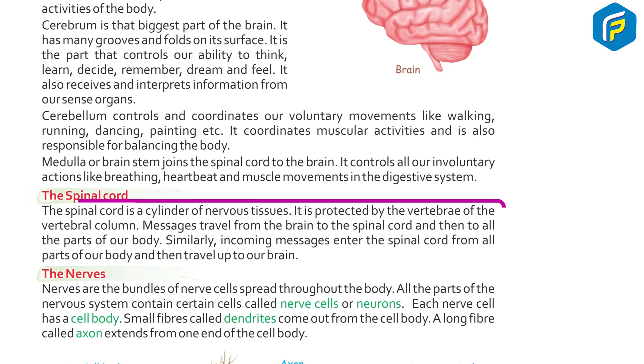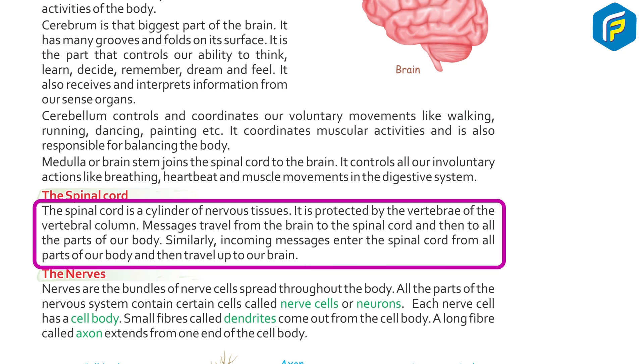The spinal cord is a cylinder of nervous tissue. It is protected by the vertebrae of the vertebral column. Messages travel from the brain to the spinal cord and then to all the body parts. Similarly, incoming messages enter the spinal cord from all parts of our body and then travel up to our brain.